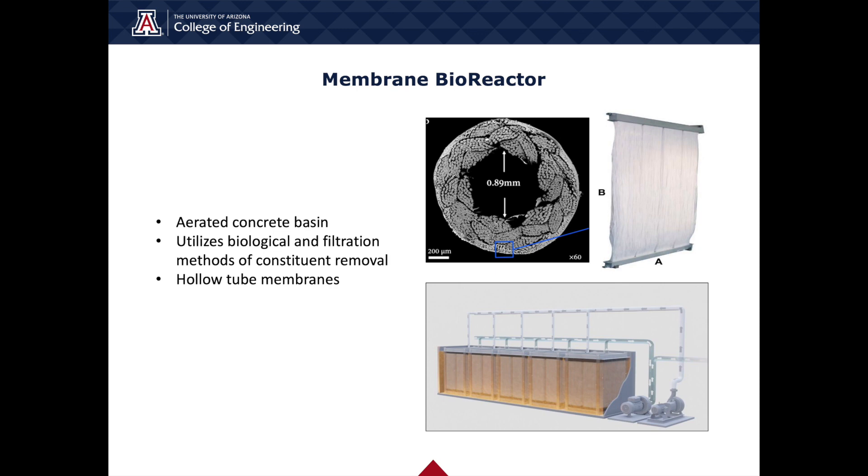One notable feature of our secondary treatment is the implementation of membrane bioreactors. Each treatment train features four membrane cassettes of hollow tube membranes, which are continuously aerated from below to mitigate membrane fouling. Through biological processes and filtration methods, MBR systems are able to remove organics, solids, nutrients, as well as some pathogens from the water. MBR systems are associated with smaller footprints but higher pumping requirements than other secondary treatment options, and were determined to be the best choice by our alternatives analysis.